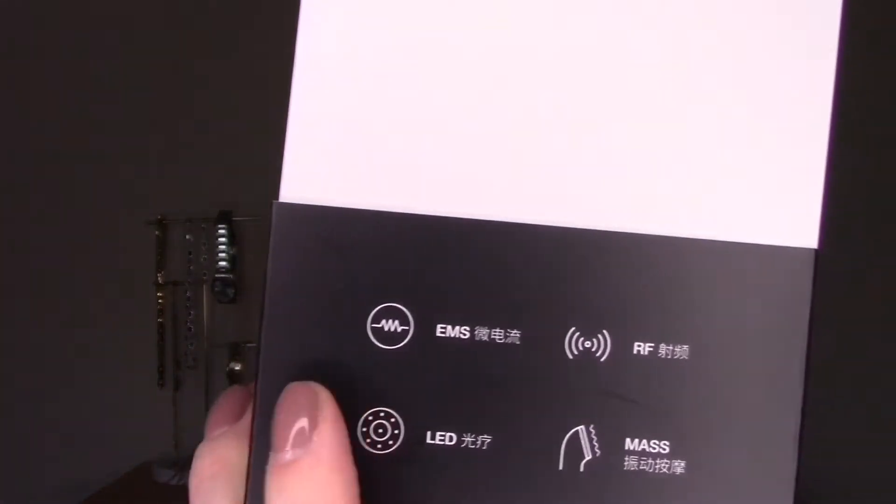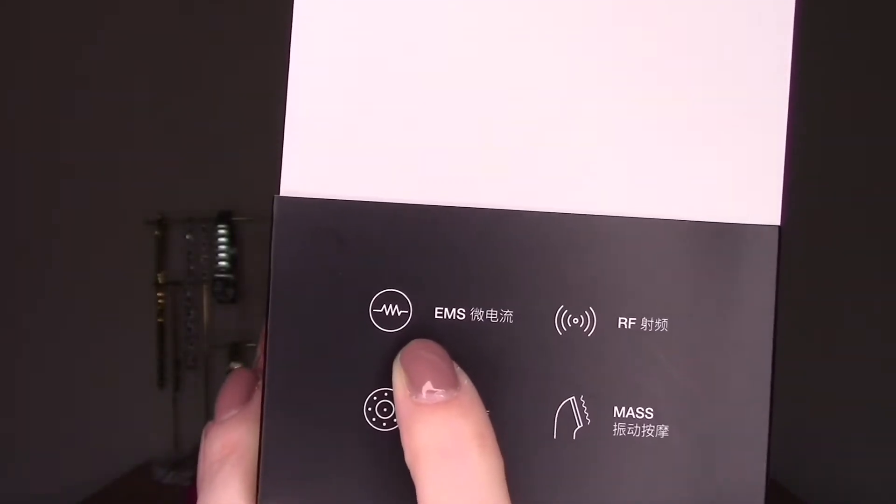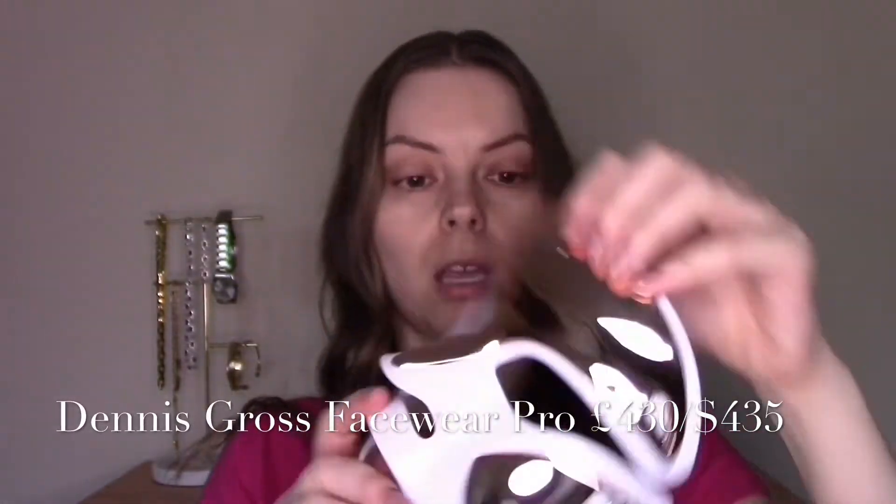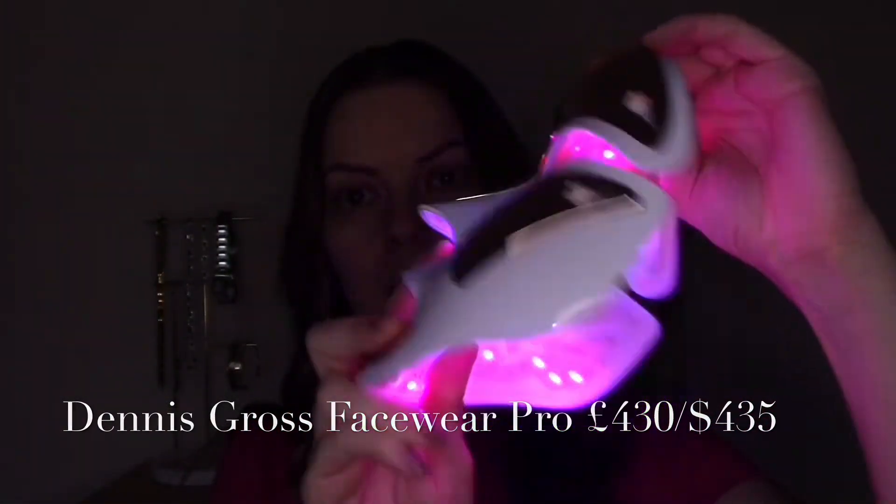It contains electromagnetic stimulation, which I believe is contained in the NuFace Trinity devices. My brother has one — I've tried it. The electro micro-current it sends through your face — those devices cost hundreds of pounds. It also contains radio frequency, which is used in collagen wave facials you'd find in beauty salons; those facials cost hundreds of pounds. It also contains LED, which is in my Dr. Dennis Gross FaceWare Pro mask — that contains red and blue light, which was over £400.